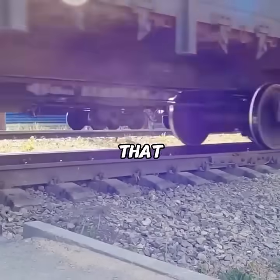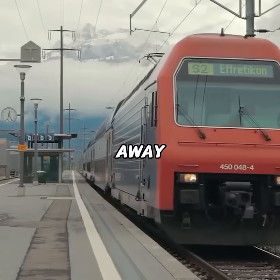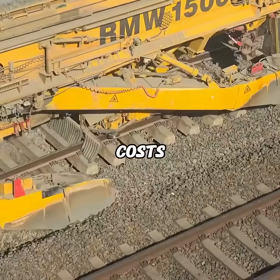On top of that, the gaps between stones allow rainwater to drain away, preventing the tracks from flooding, while also stopping weeds from growing around the rails, cutting down on maintenance costs.